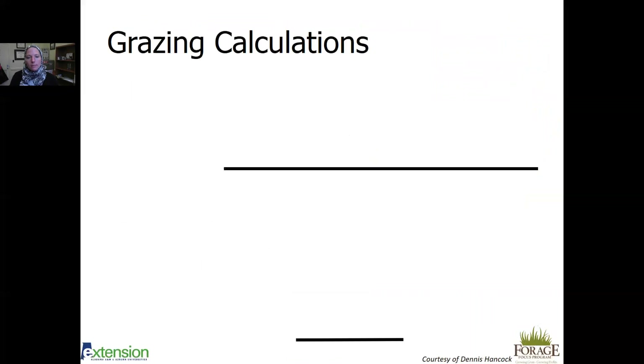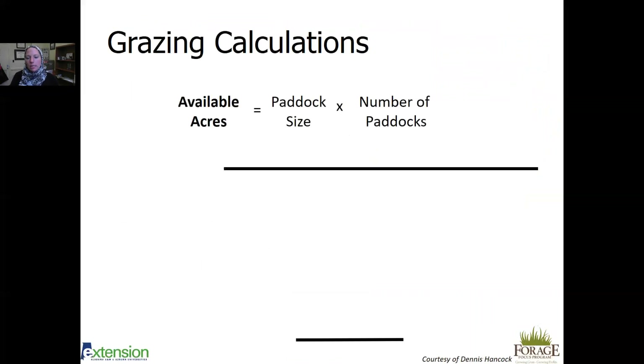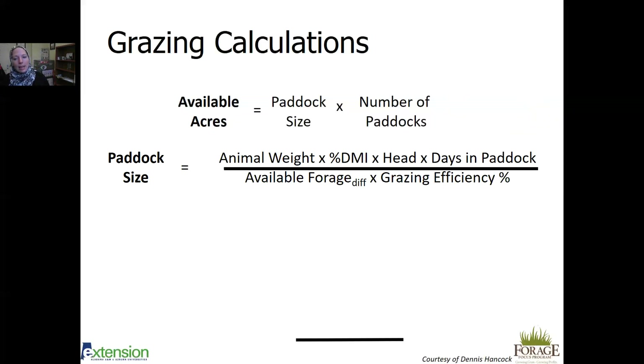Here are grazing calculations you can use depending on whether you have fixed acreage with variable cattle, or a set number of cattle and want to know how many acres to rent. Working forward: if you have 100 available acres and want 10 paddocks, your paddock size is 10 acres each. To determine paddock size for your herd, input your average animal weight — for cow-calf pairs, about 1,100 pounds plus average calf weight — your percent dry matter intake (around 2% for dry pregnant animals, 3% for stockers), number of head, and desired days in the paddock.